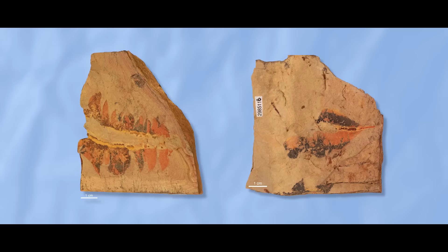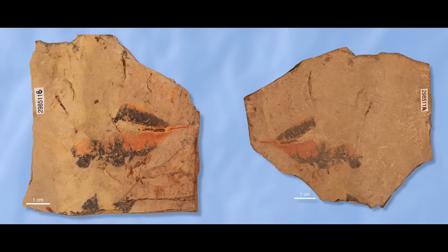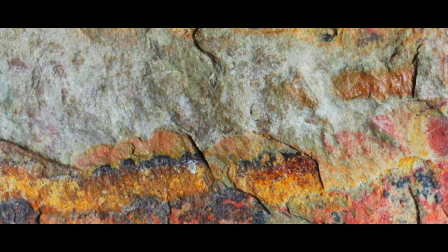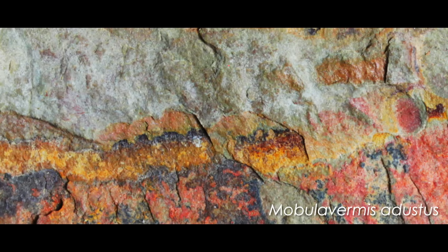Here are the two fossils. The holotype, KU-MIP-298510, is a large part and counterpart of the animal's rear end. The second specimen, the paratype KU-MIP-298511, is also a part and counterpart of the rear end, but smaller. Unfortunately, that means there isn't much to get a perfect idea of what the animal looked like when it was alive, other than filling in the blanks from its closest known relatives. However, Christian McCall was able to identify enough traits preserved in these fossils to separate it from its relatives, and named the new animal Mobula vermis.